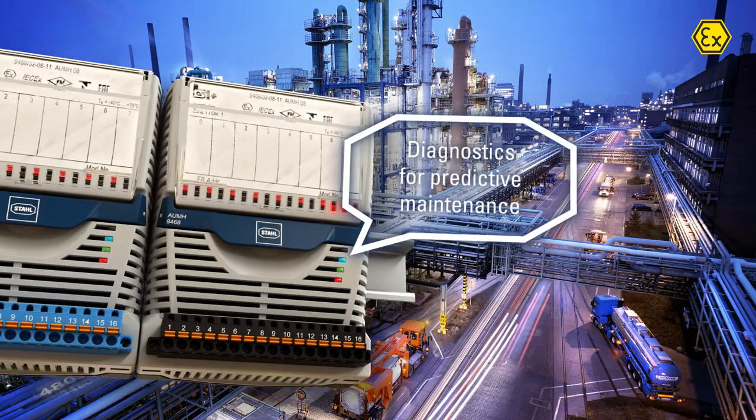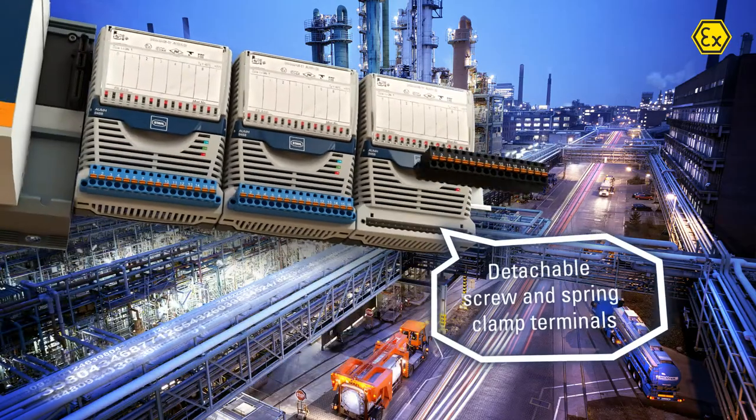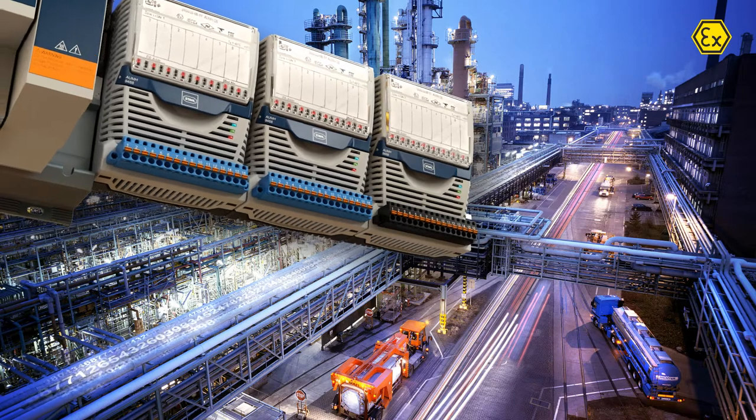The extensive diagnostics allow for predictive maintenance. Screw and spring clamp terminals are easy to install or detach.